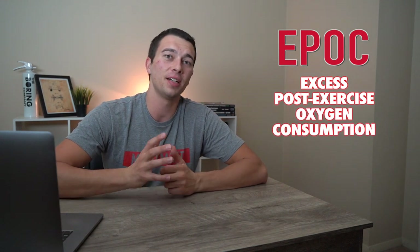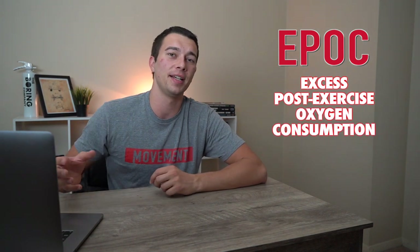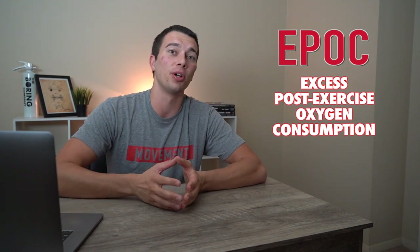Hey, what's up guys, it's Matt with The Movement System. Today we're going to talk about EPOC, or Excess Post-Exercise Oxygen Consumption. This is the afterburn effect of calories that we're burning after a high intensity workout. We're actually going to put numbers to this and find out how many calories we're burning after a workout's over. Let's go ahead and dive into it.